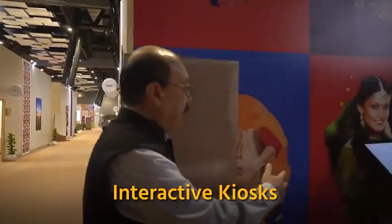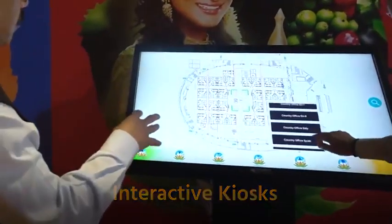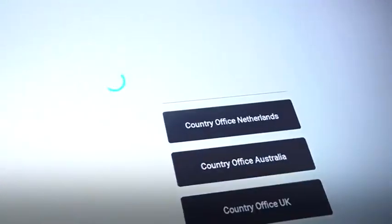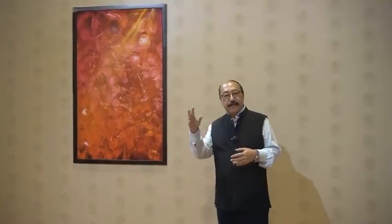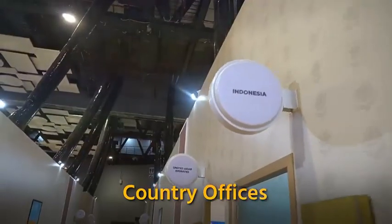Here we have a panel that indicates all of the different areas of this hall. Whichever area you want to go to is shown on the interactive panel. There are country offices — 29 offices of different countries, the G20 and invited countries — and 14 offices of international organizations.